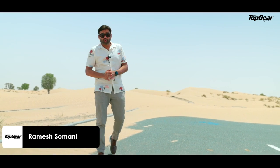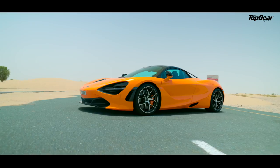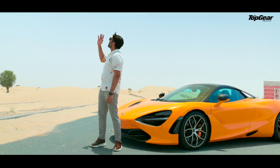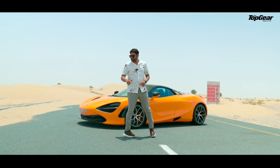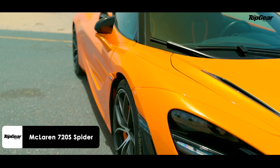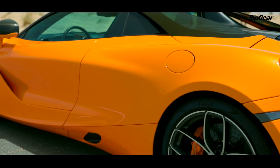When McLaren invited us to Dubai to drive the 720S Spider for a couple of days, we didn't know it would be so hot. 43 degrees is burning — Dubai is burning — but this is way hotter than that. We can deal with that later, but this one just can't be resisted.